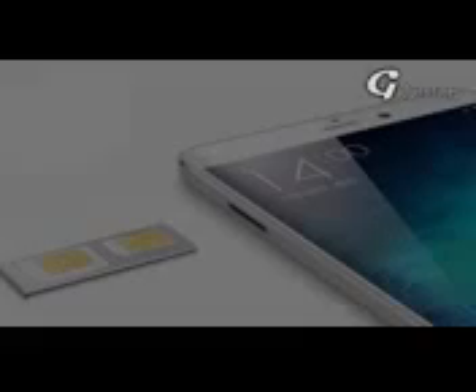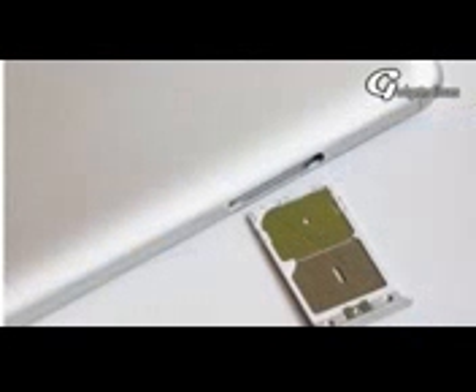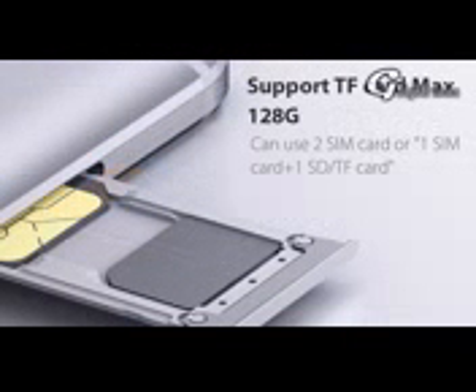Memory. Another important spec of the phone is its memory which will be storing your data. The expected memory of Redmi Note 5 comes in different storage options — 32GB and 64GB — which can be extended using a microSD slot.